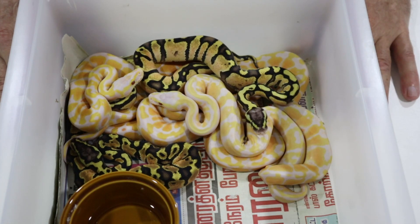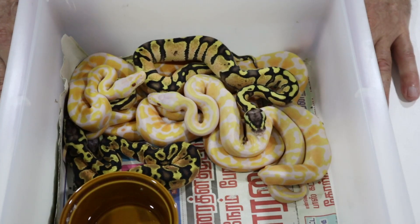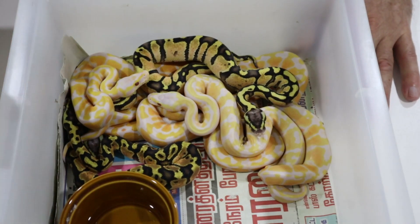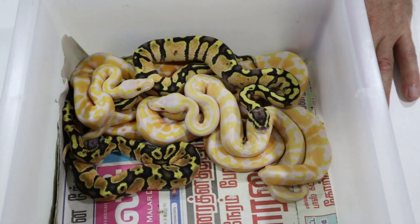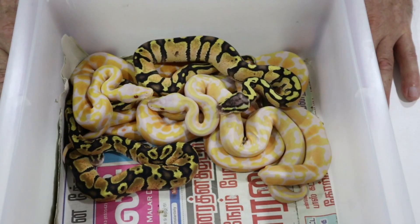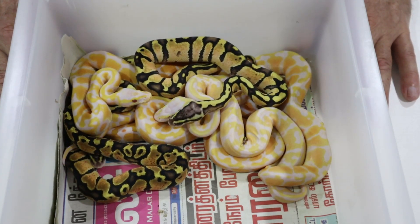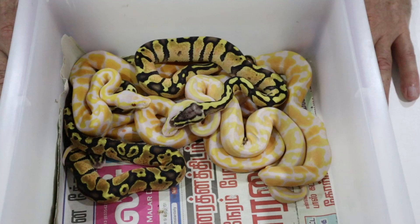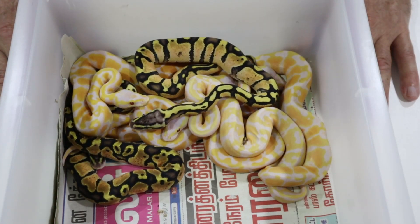If anybody can help out with what to look out for in these babies, please drop down in the comments below. So we've got five lavenders - one is a straight lavender, one is a firefly lavender which is the really pale one, and then we've got three in the middle which are either fire or pastel. The pairing was a pastel HET lavender to a fire lavender male, so we have the possibility of pastel, fire, and firefly in these combos.